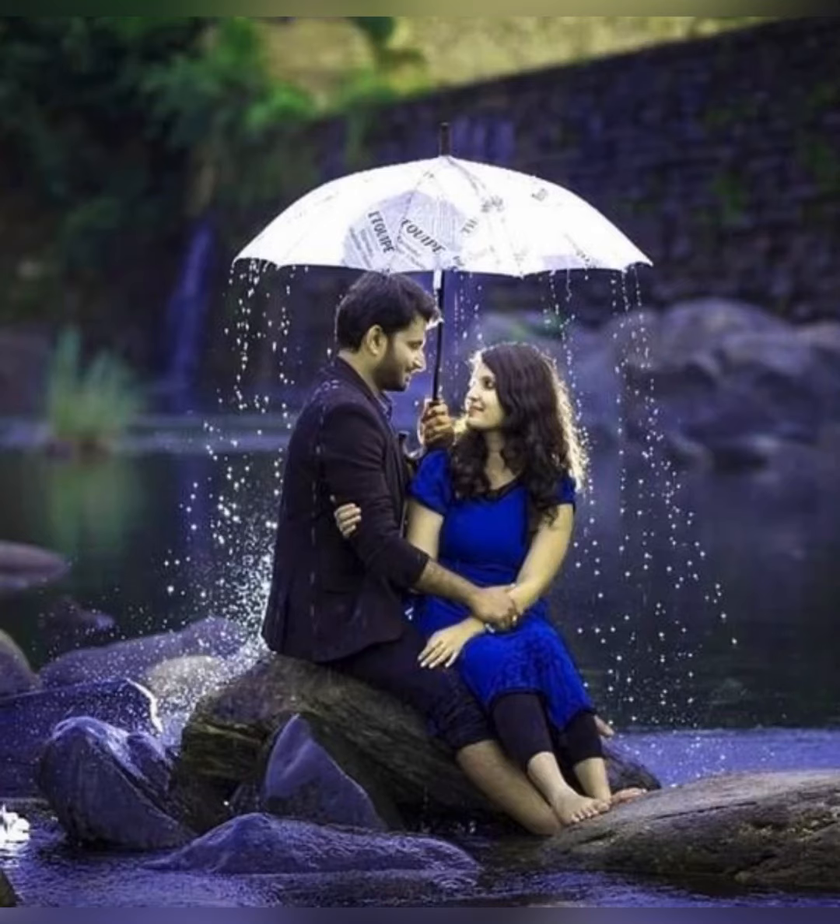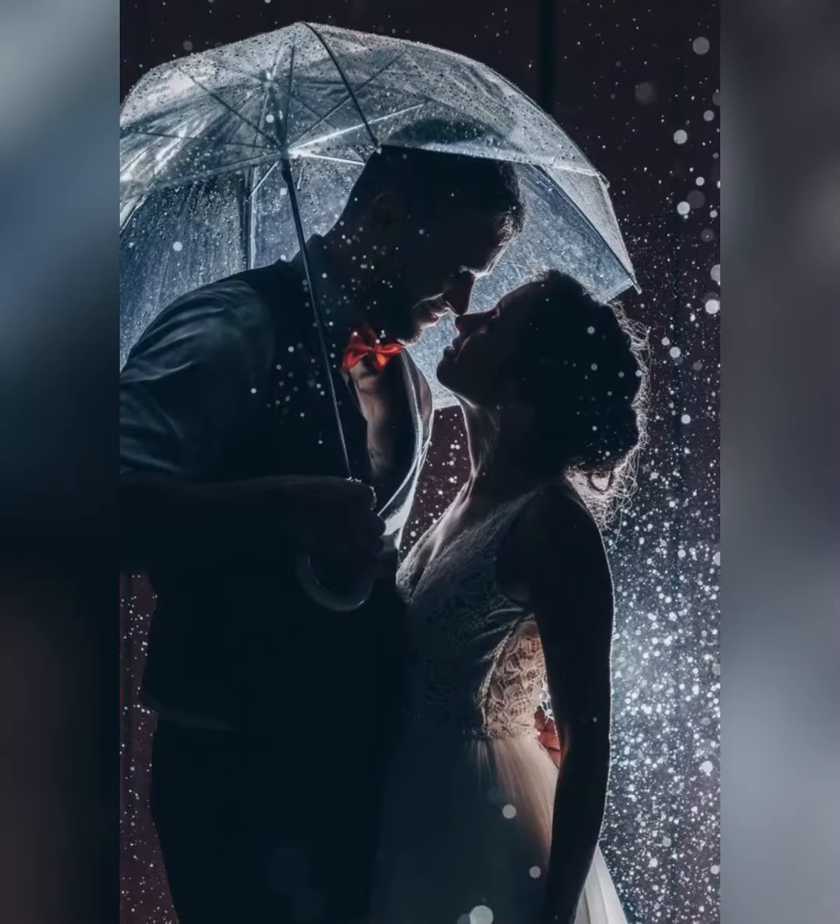The rainy season is going to be updated. This pose is with the umbrella. This pose is very beautiful. Both of those — how romantic poses are these.